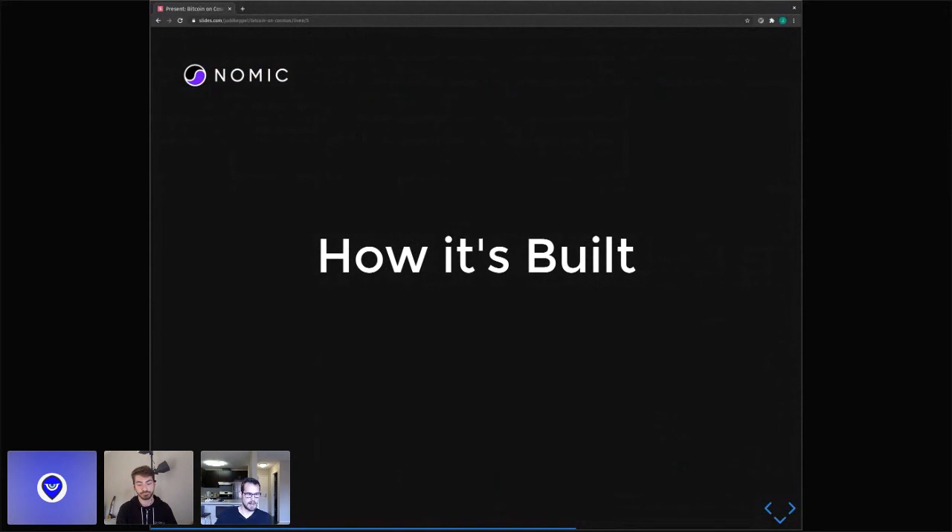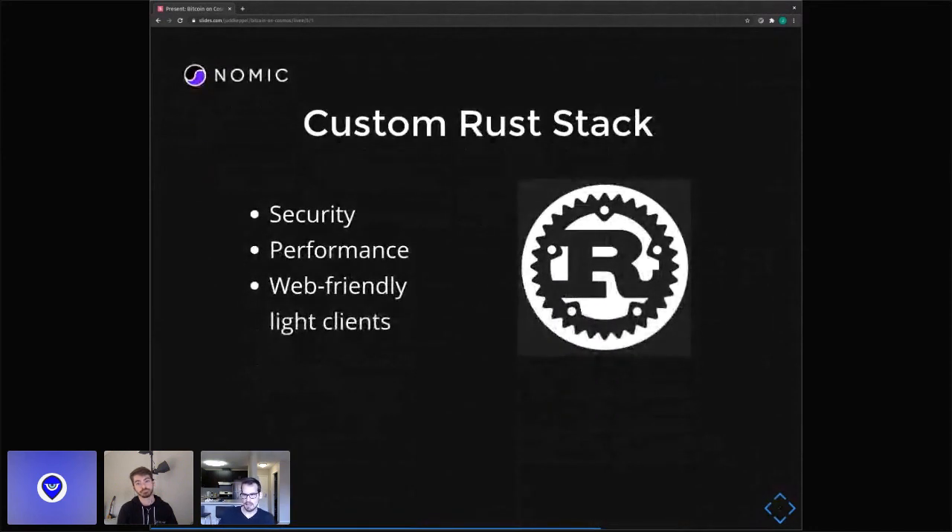Now a quick overview of how Gnomic is built and some interesting performance challenges we face. Instead of using the Cosmos SDK, we've built our own Rust stack from the ground up. We chose Rust for its obvious security wins — memory safety and a strong type system make it really easy to write secure software. But we also have pretty extreme performance challenges: when talking about one big zone processing all of the Bitcoin moving around in Cosmos, that's a lot of transactions per second. We'll talk more about parallelism and maximizing throughput. Rust also compiles to WebAssembly really nicely, and we think web-friendly light clients are very important for the actual UX.